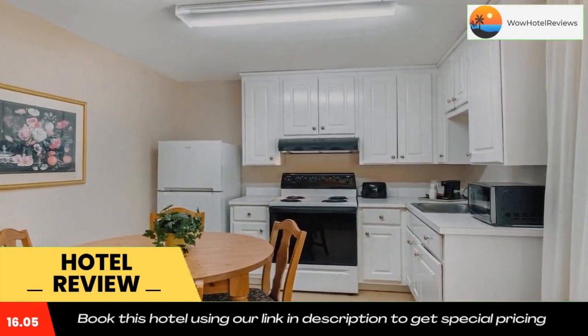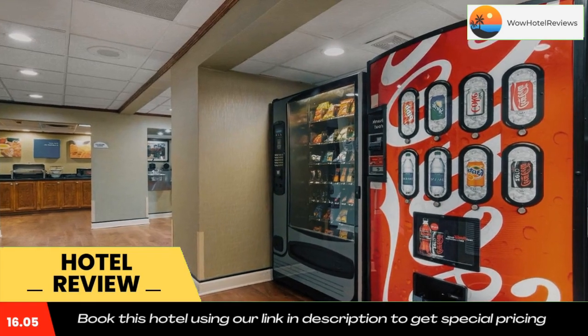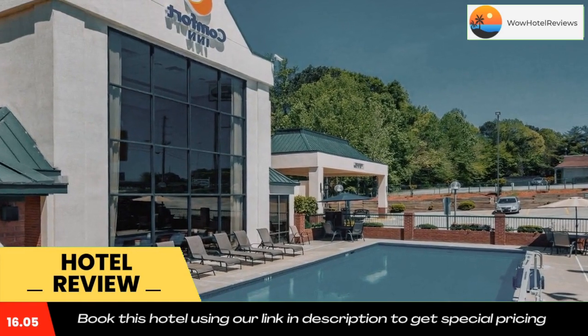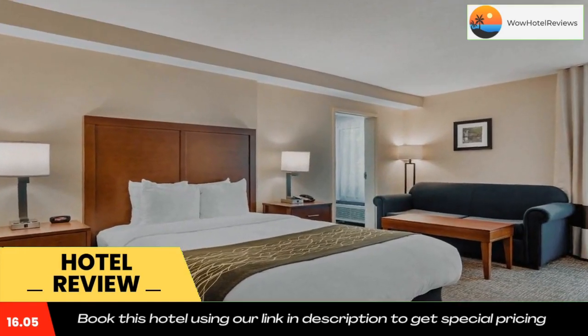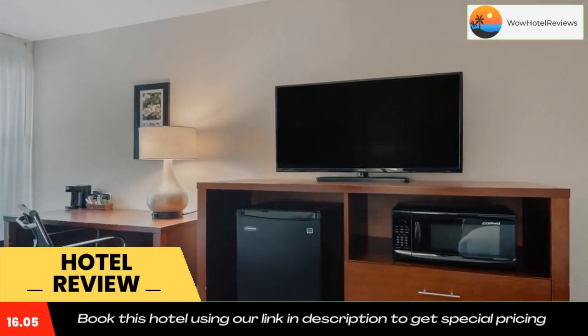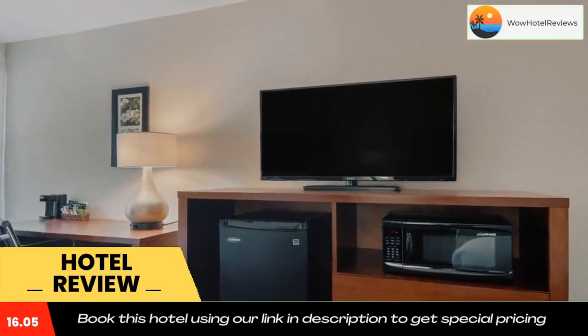Amenities and features include free high-speed internet access in all rooms, free newspaper, and free local and long-distance calls. A 24-hour business center is provided for guests' convenience.